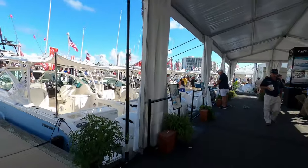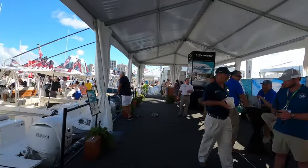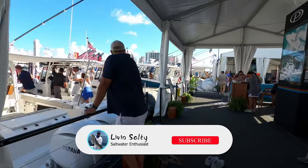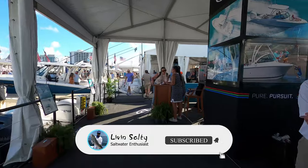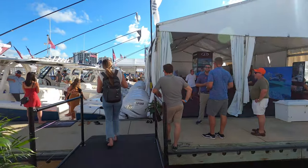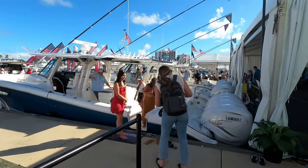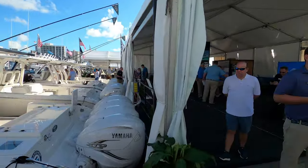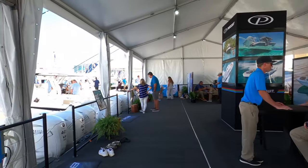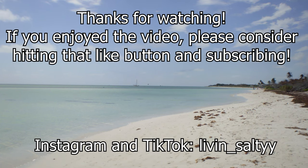And that is going to wrap things up for today's video. Thank you all so much for watching. If you did enjoy, please hit that like button and consider subscribing down below, and leave a positive comment. If you enjoyed today's video, you should really check out the video popping up on the left side of the screen — it's a walkthrough from this Fort Lauderdale Boat Show 2022. I really think you're going to like that one as well. Until my next video, remember to keep living salty — see you next time.